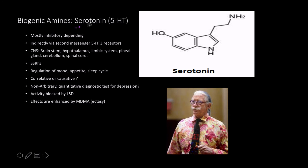The next neurotransmitter is serotonin, or 5-HT. It's mostly inhibitory, depending on the receptor type, and tends to act indirectly via a second messenger system. It's found in the brainstem, hypothalamus, limbic system, pineal gland, cerebellum, and spinal cord. Serotonin plays a role in regulation of mood, appetite, and the sleep cycle. Its activity is blocked by LSD and enhanced by MDMA — ecstasy is essentially a supercharged selective serotonin reuptake inhibitor (SSRI) with very notable effects.